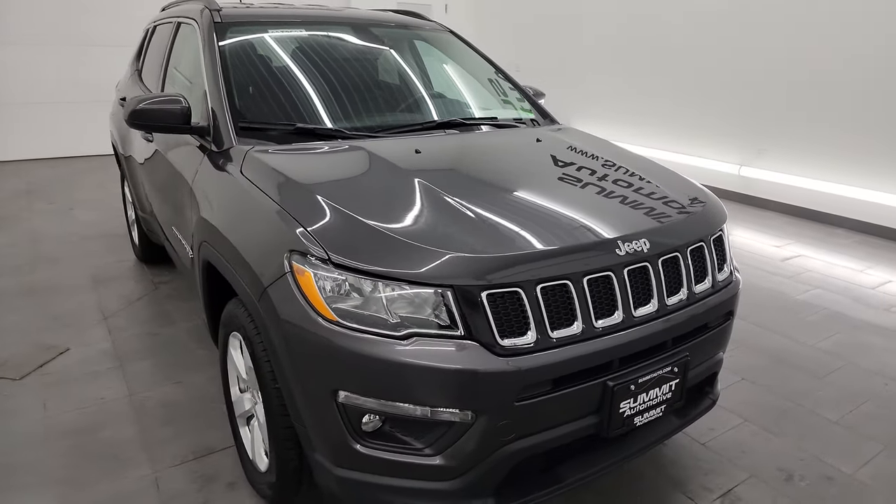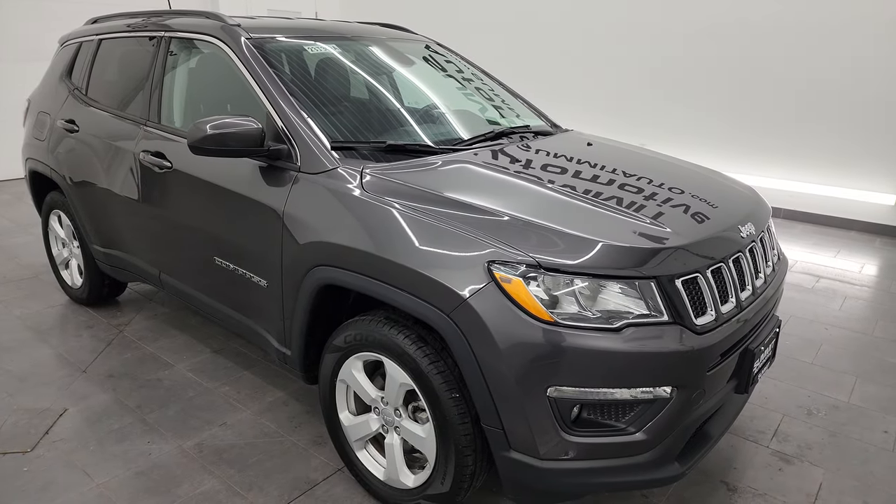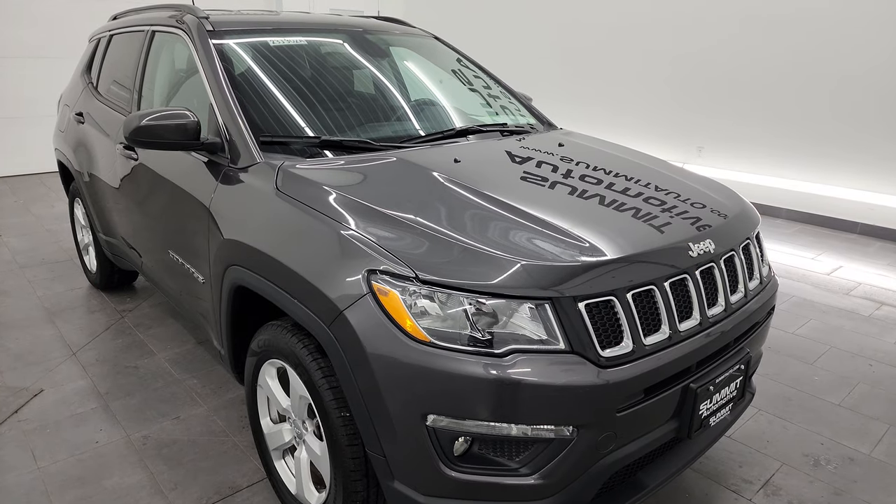This Jeep has been fully safety inspected by our service shop per the state of Wisconsin inspection process. It has a fresh oil and filter change, all the fluids have been checked and topped off. This Jeep is 100% ready to go.